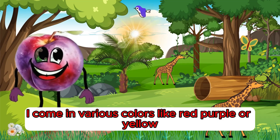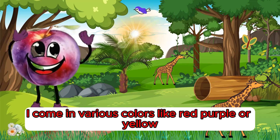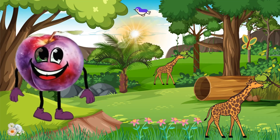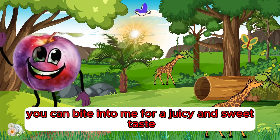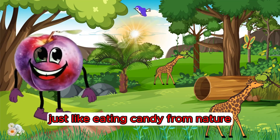I come in various colors like red, purple, or yellow. I'm small and round with smooth skin. You can bite into me for a juicy and sweet taste — just like eating candy from nature!